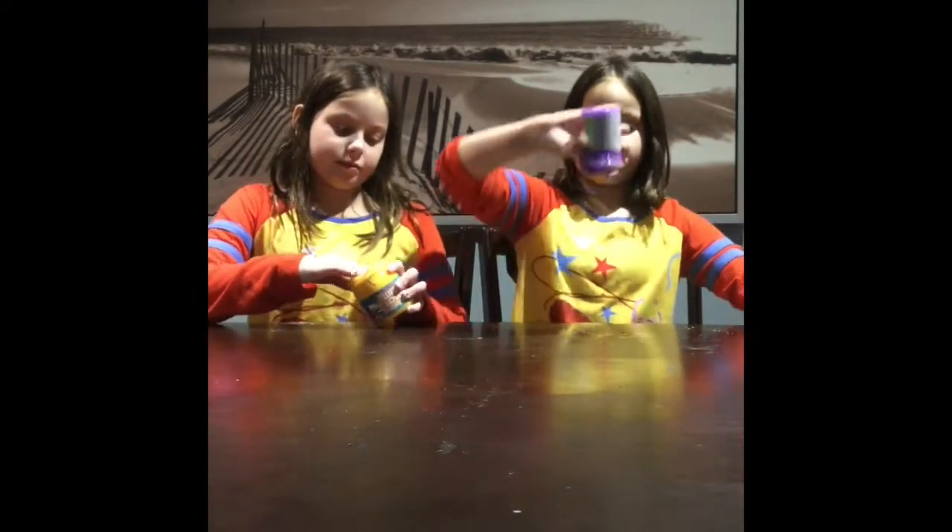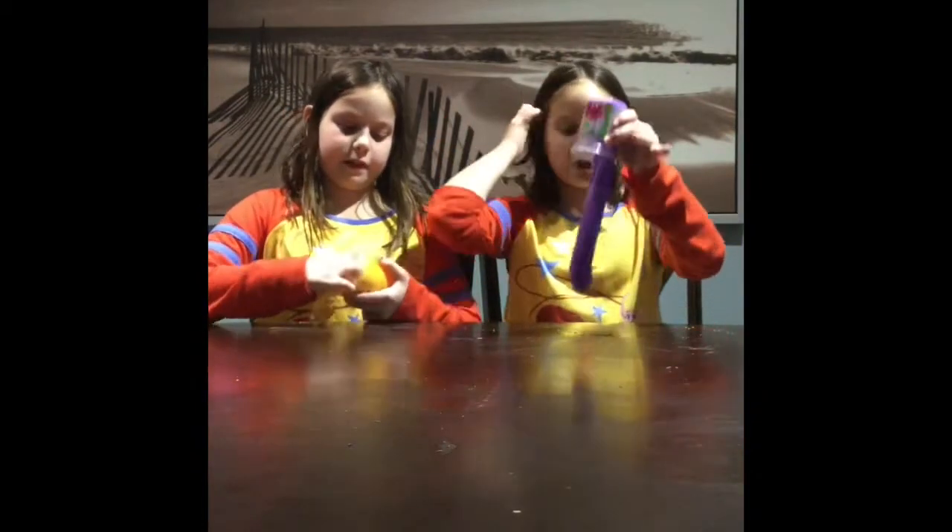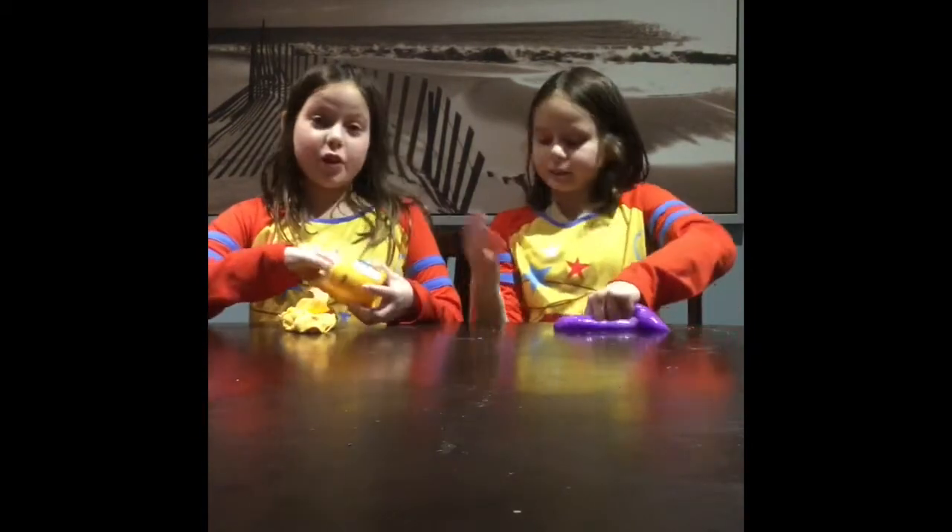Hey guys, I'm Cassie and I'm Carly and we're Twins of Gerardo. Today we are doing the Fix the Store-Bought Slime Challenge. We'd love for you to smash that subscribe button and turn on notifications, and if you do those things you'll become part of our twin family!